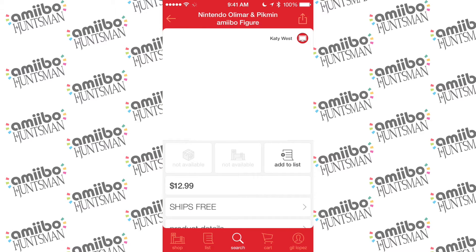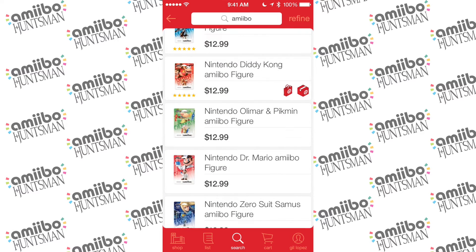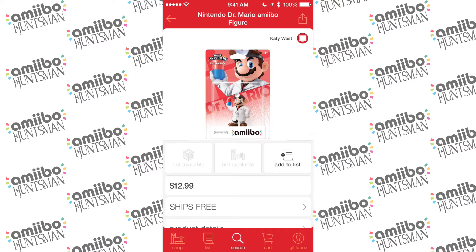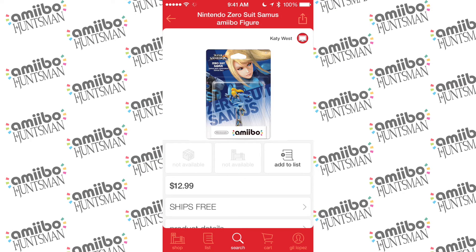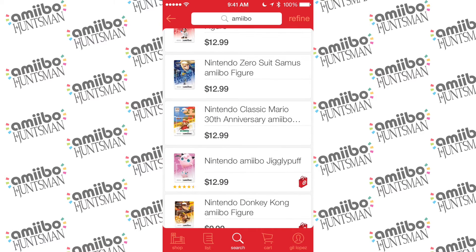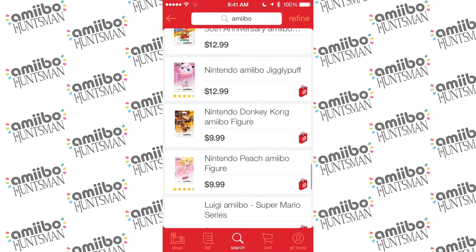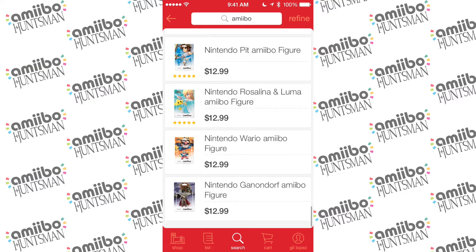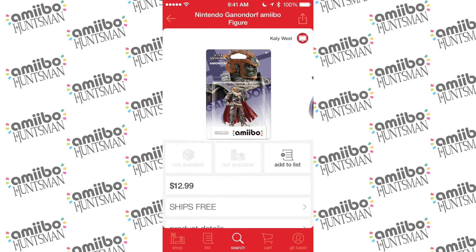I have my first one — Captain Olimar — and I'm going to add him to the list. Just like that, he goes to my list. There's Dr. Mario, who seems like he'll be readily available to everyone, and I'm going to tap on 'add to my list.' Zero Suit Samus — wonderful. They put them all next to each other for me to add to my list. The classic 30th Anniversary Mario — I want that one. And I was missing Ganondorf — there he is, added.